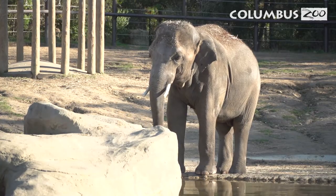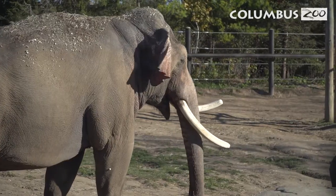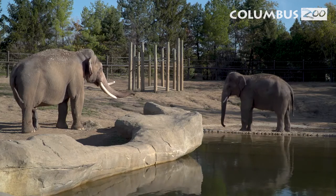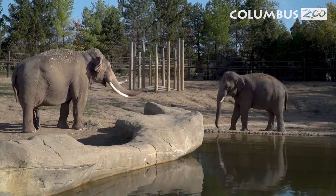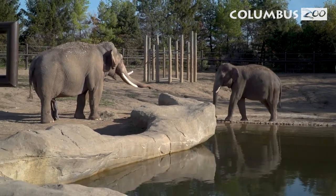We noticed right away, when we brought both bulls into the same habitat, that they spaced themselves apart, spent several minutes standing still, watching each other, and using this infrasound to give themselves information that would allow them to come close together before they had physical contact.